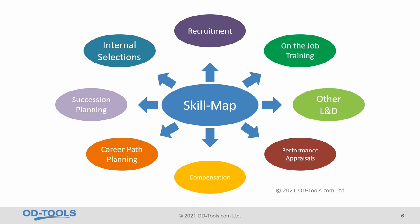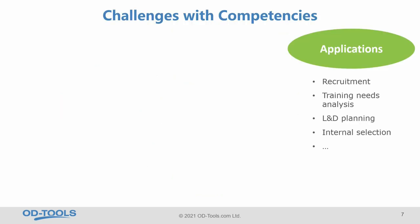Job skills play a role in compensation and in career path planning for the employee. From the viewpoint of the organization, they matter for succession planning and internal selection decisions. The job skill information should be the major data point to make these decisions. So organizations want to reap the benefits of these applications of competencies and competency models.